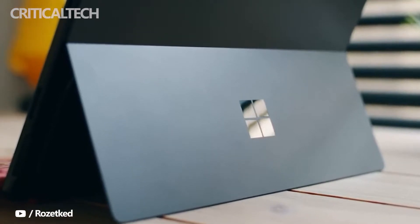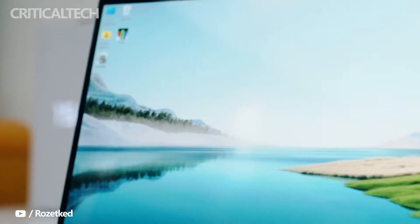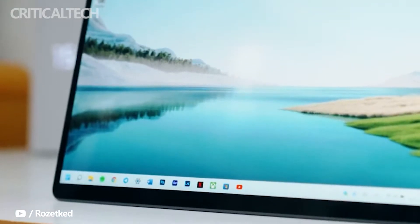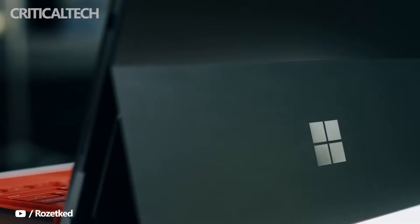Microsoft spent a lot of time rethinking what the new Surface device would be like. Being so thin, the team couldn't stick with the traditional Surface features, like magnetically attaching the pen to the side. The keyboard connector was redesigned, the USB Type-A was ditched, and more.